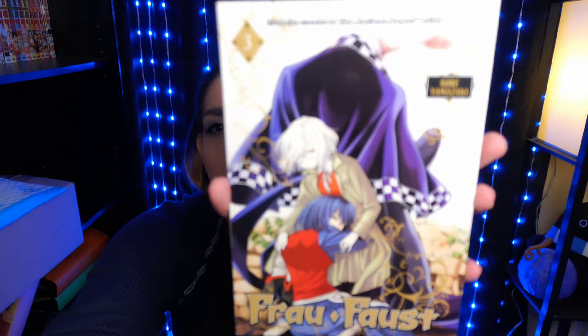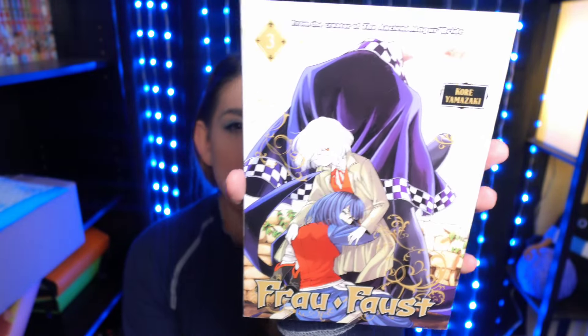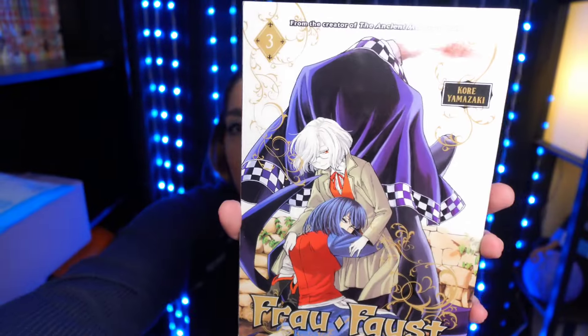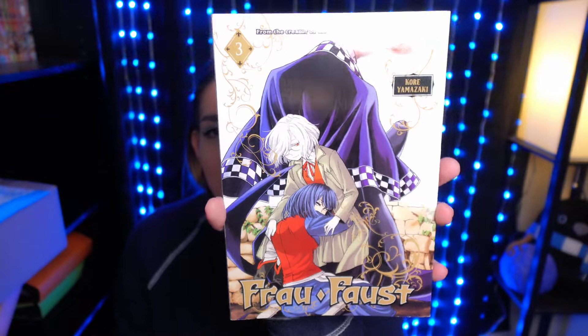My last one from that order is Frau Faust Volume 3. I didn't really like Volume 1, but I did enjoy Volume 2, so I need Volume 3 as a test to see if it's actually good or not. But I did like Volume 2 so it should be good. It's only five volumes long so I'm already on Volume 3 — I need to finish this story, I need to know what happens. So here is Volume 3.